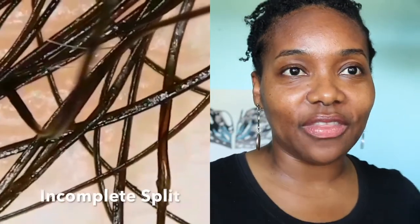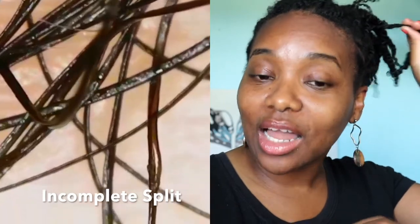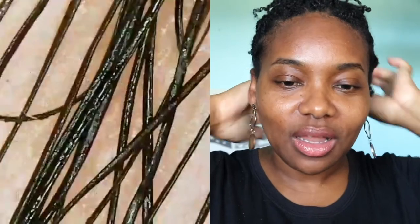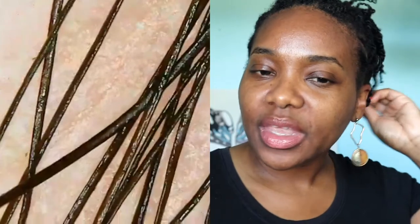Right now you can see I'm focusing on a split in my strand — there are split ends, and then your hair can also split along the strand itself. You really just have to be careful with handling your hair and maintenance, because your hair can break from the middle and not necessarily just at the split ends.